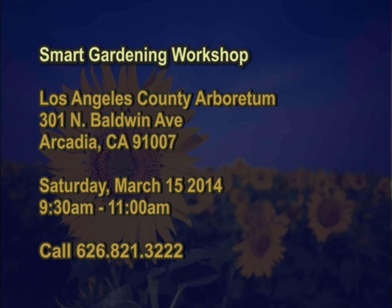The Smart Gardening Workshop will be on Saturday, March 15th from 9:30 to 11. Give them a call at 626-821-3222 at Los Angeles County Arboretum. This is an opportunity to learn more about gardening — smart gardening so you don't work too hard and you grow fabulous plant material.